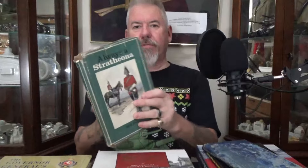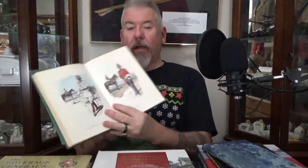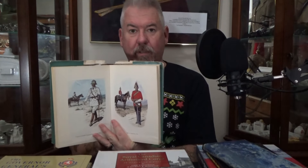The last one here that I really haven't covered is Always Strathcona — a wonderful book on the Strathcona's Horse. Not a lot of photos, but we do have paintings of the uniforms. Pretty good reference and wonderful history. These guys are still a wonderful regiment, still around, still serving Canada, ever since the Boer War and before.